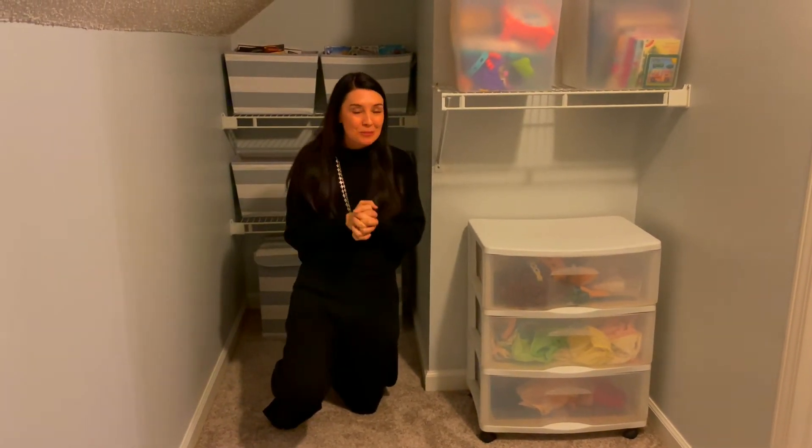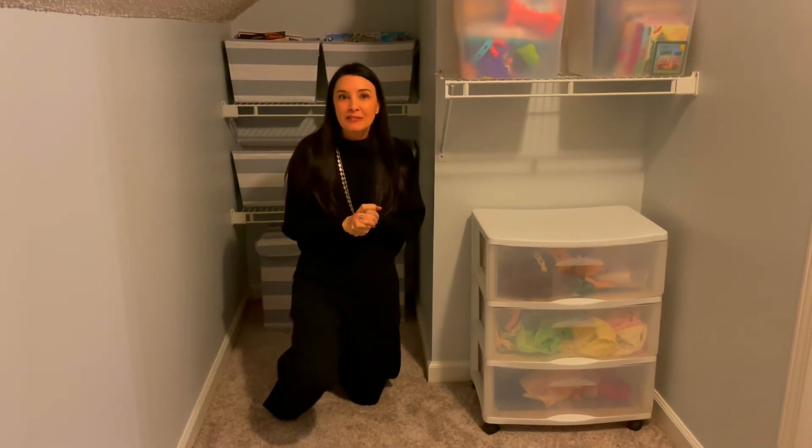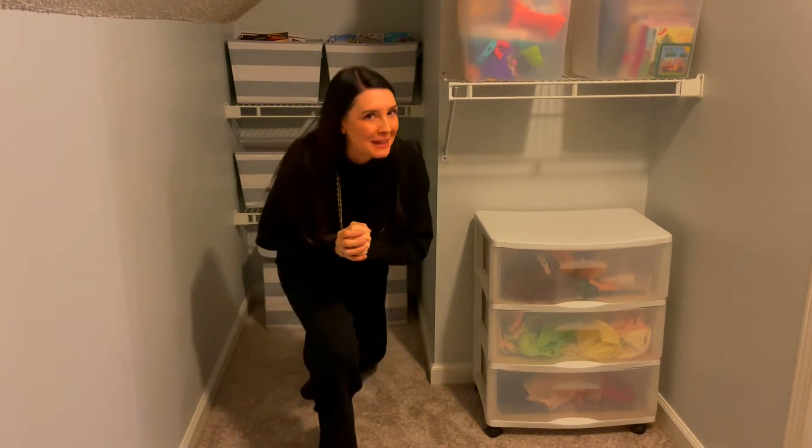That, again, is one of the extras that was super important — making sure we were putting in the containers to organize all the cool kids stuff. And now I want to show you what's back this way.